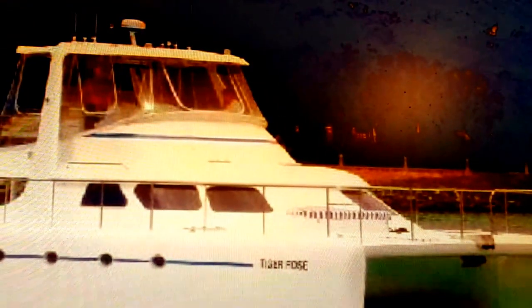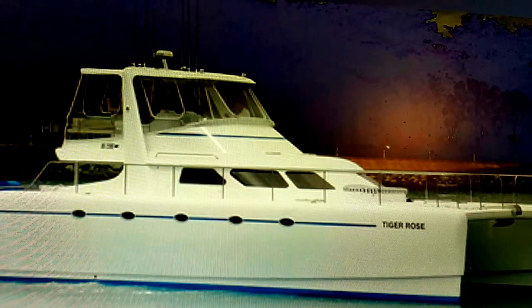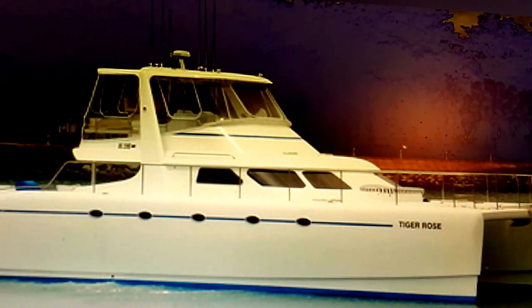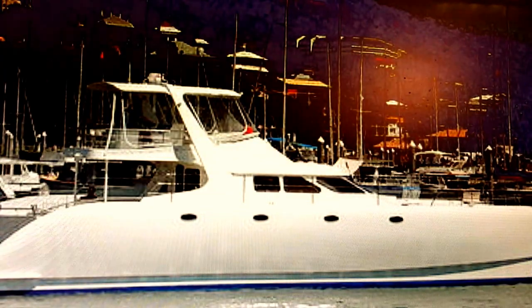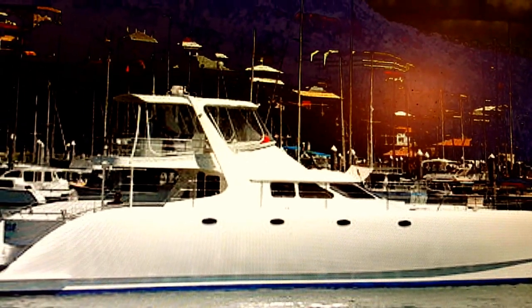Welcome to PowerPlay Catamaran Power Yachts, brought to you exclusively in the U.S. by Robert Christopher Yacht Sales, PowerPlay USA. PowerPlay Catamaran Power Yachts are very simply the finest, hottest, sexiest, most luxurious power cats made anywhere in the world.